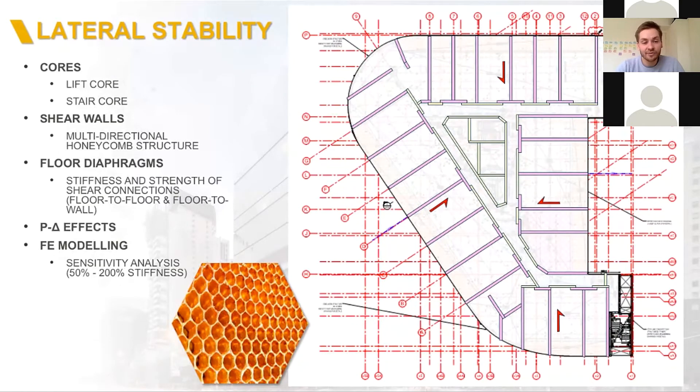Sensitivity analysis is always crucial for all structures, but for a structure like this even more so — very important to make the building model more flexible to assess any second-order effects, and also increasing the stiffness of connections to attract more load and make sure the ultimate limit state is well covered.